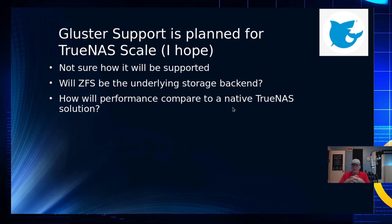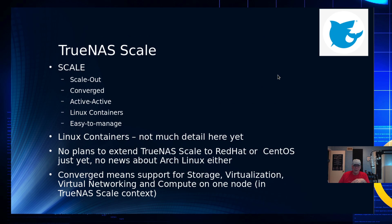TrueNAS Scale has cluster support planned, though there aren't a lot of details about what that means. It's unclear whether ZFS will be the underlying storage backend or how performance will compare. It might be something like the way Proxmox supports Gluster and ZFS. Currently it's a Python wrapper for Gluster. As for what TrueNAS Scale really is: the acronym means Scale Out, Converged, Active-Active, Linux Containers, Easy to Manage.